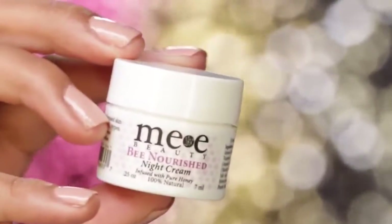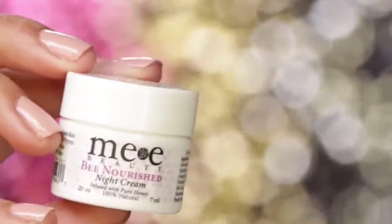The night before a big event, I always apply a night cream just to replenish my skin. This one is by Me Beauty.